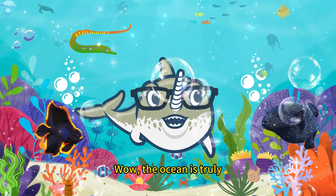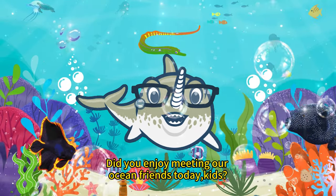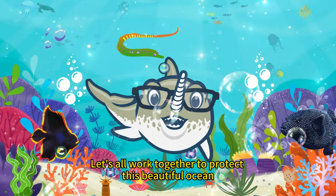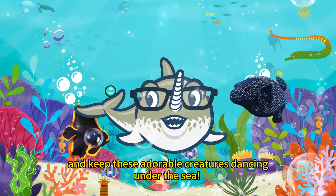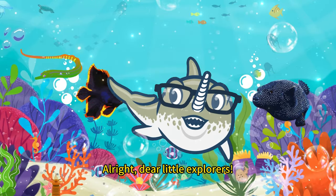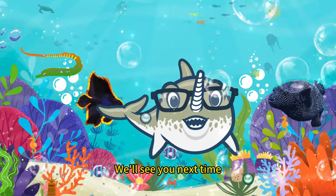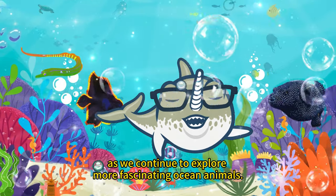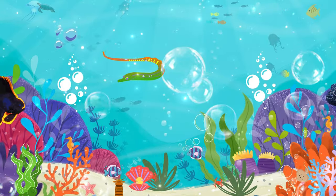Wow! The ocean is truly a world full of wonders! Did you enjoy meeting our ocean friends today, kids? Let's all work together to protect this beautiful ocean and keep these adorable creatures dancing under the sea! Alright, dear little explorers, thank you for joining us on this adventure! We'll see you next time as we continue to explore more fascinating ocean animals! Remember to stay curious and take care of our planet! Bye!